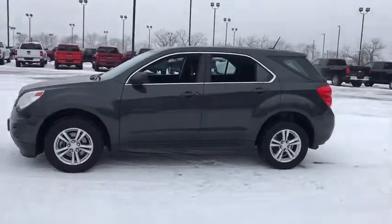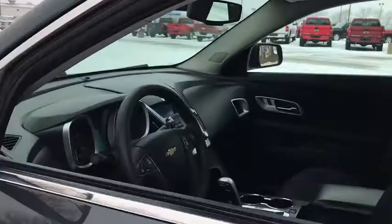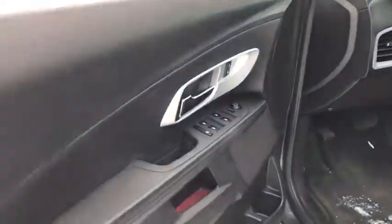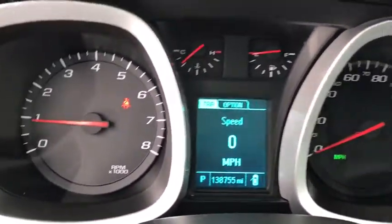Here are some of this vehicle's great options: traction control, Bluetooth, automatic transmission, front wheel drive, cruise control, compass, power windows, remote power door locks, trip computer, speed proportional power steering.